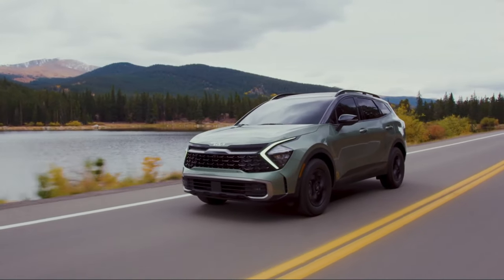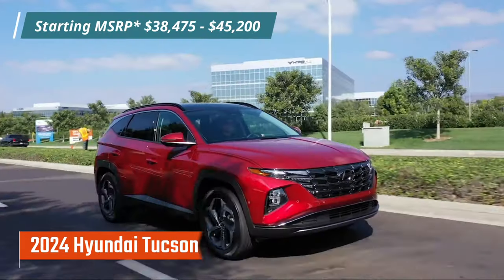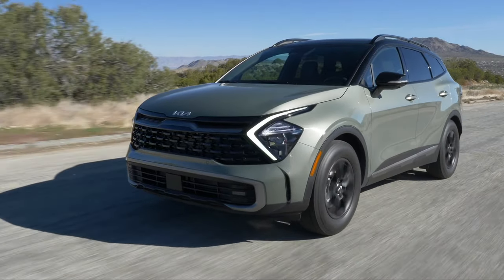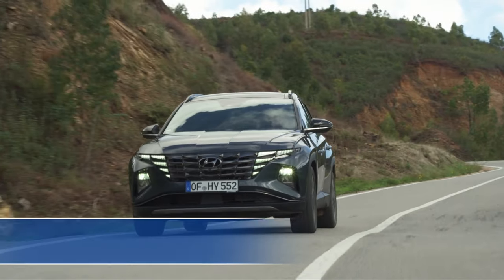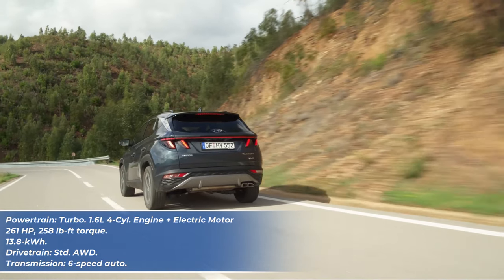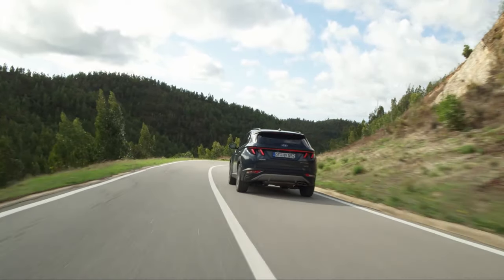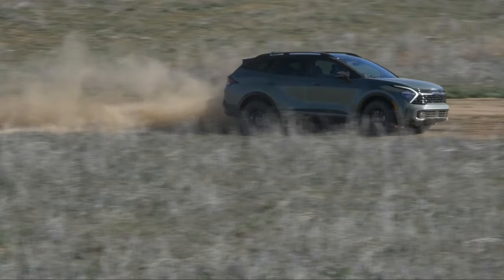Let's start the list with compact SUVs, with the two most popular plug-in hybrid SUVs: the Kia Sportage and Hyundai Tucson. The reason why we've put them together is because Kia and Hyundai are jointly owned companies and both the Sportage and Tucson are mechanically identical in every way. They share the exact same powertrain — a turbocharged 1.6-liter four-cylinder engine with an electric motor and a 13.8-kilowatt-hour battery pack, producing a combined output of 261 horsepower and 258 pound-feet of torque, with standard all-wheel drive and a six-speed automatic transmission.